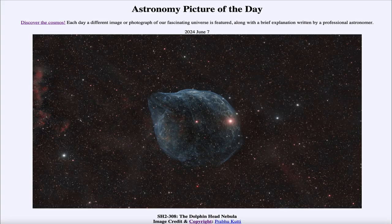Greetings and welcome to the Astronomy Picture of the Day podcast. Today's picture for June 7th of 2024 is titled SH2-308, the Dolphin Head Nebula.